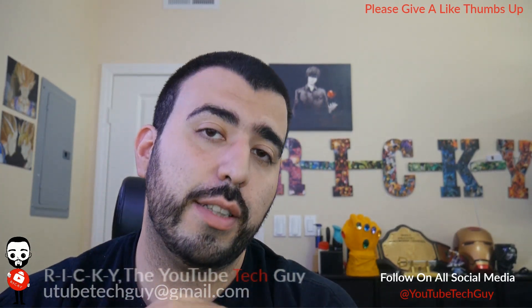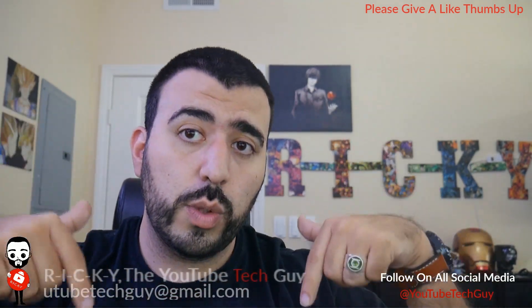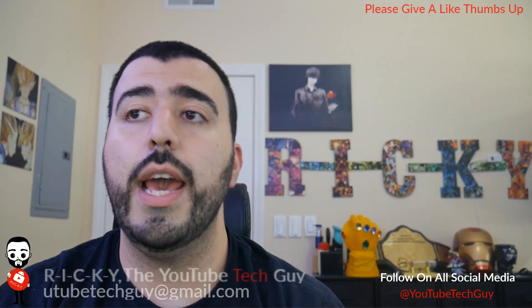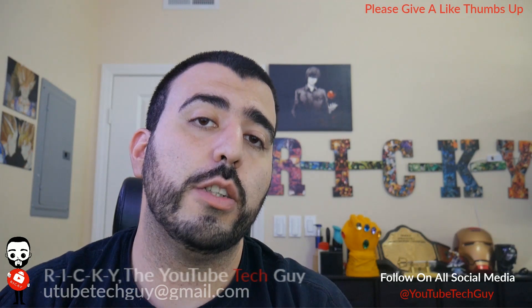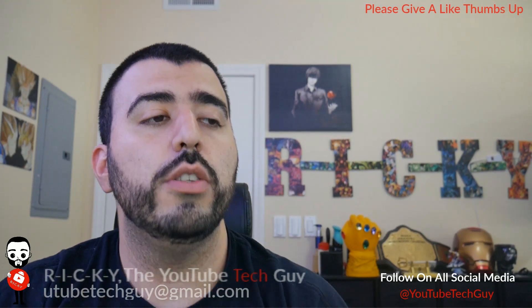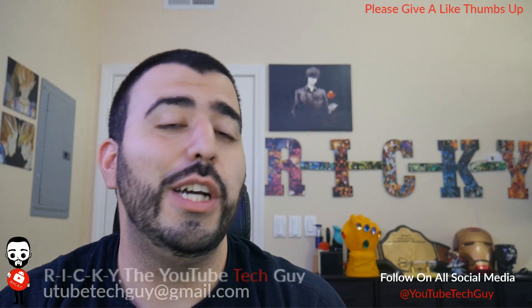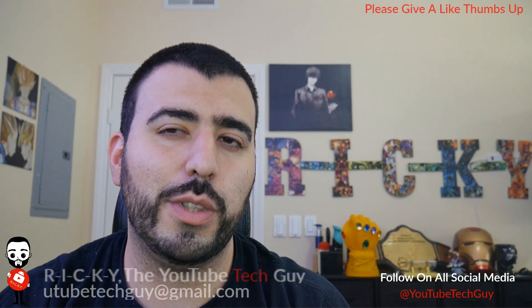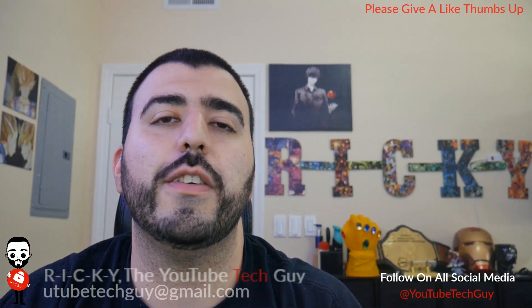Let me know what you guys think in the comments below — does this technology excite you? I'm going to leave a link in the description if you want to read more about it, as well as the video link to Samsung's unveiling. They just posted it on their YouTube channel at Samsung Newsroom. They also have JBL doing the sound system there, and as you know Samsung now owns JBL — really cool stuff.